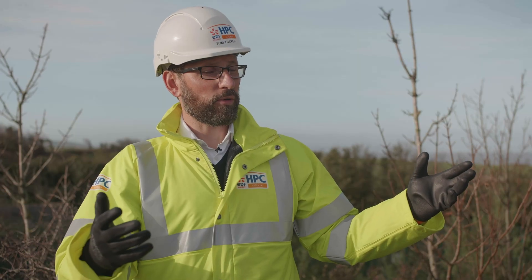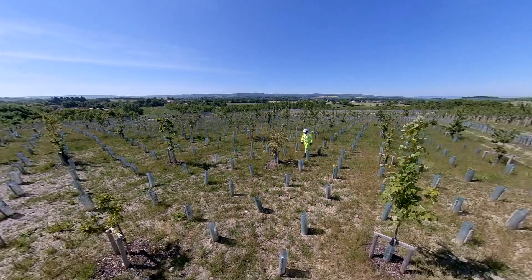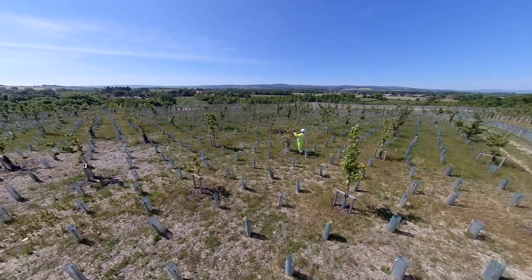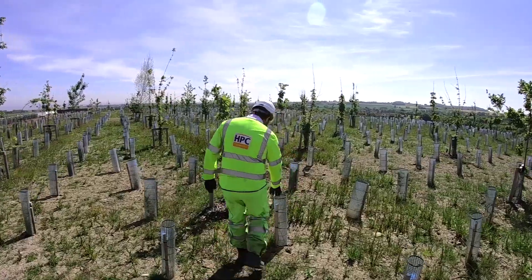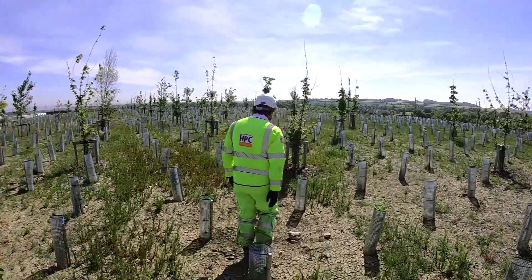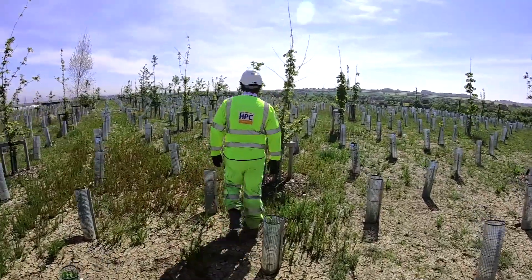Tell me some more about the graduate programme that you were involved in. So I joined EDF on the graduate scheme and that gave me a really good chance to see various parts of the business, from operations to maintenance, and I also came here to Hinkley Point C, and that's where I decided I wanted to stay.